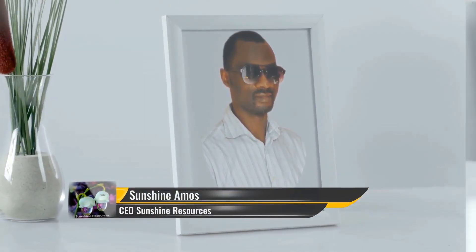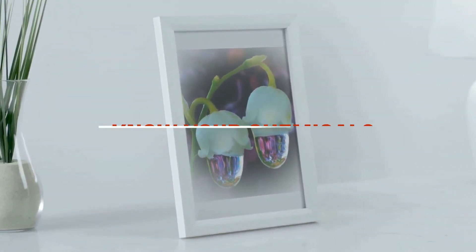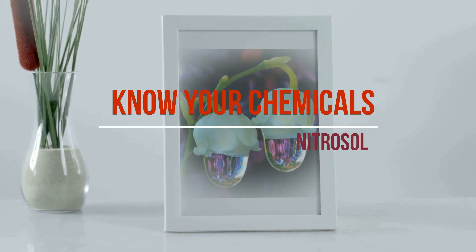Hello and welcome, my name is Sunshine Amos, the CEO and project manager of Sunshine Resources. In this video I will be talking about nitrosol in our video series Know Your Production Chemicals.